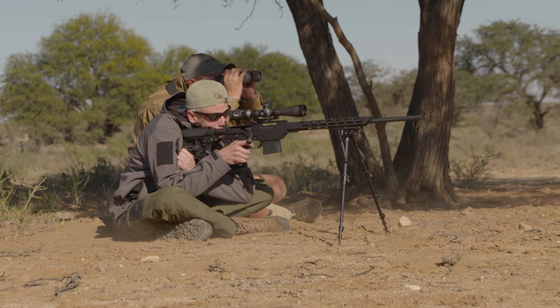Going on a hunt, always buy premium ammo. You got to remember, when you're on a hunt, the bullet that you fire is the only thing you really touch the animal with.